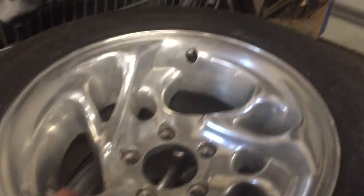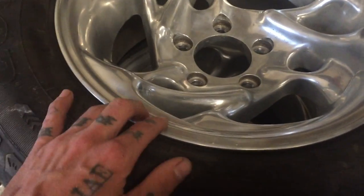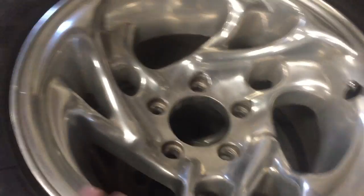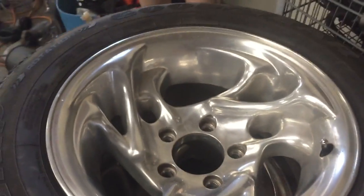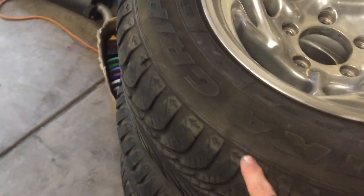Finally back home. It was an hour each way to Canyon City to pick these guys up, but luckily they are spotless — no curb rash, no marks at all. I'll probably end up getting back what I paid for the whole set on just the rims alone.